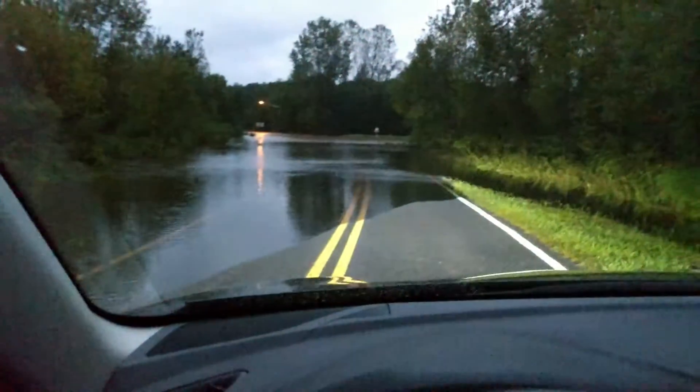We're not getting this way home. As I was saying, it's good to find out where it floods.